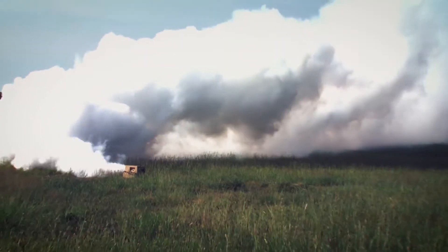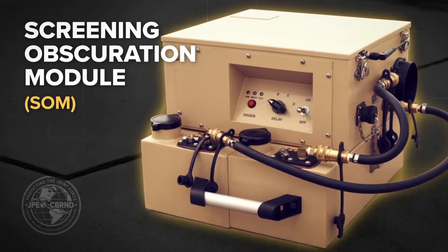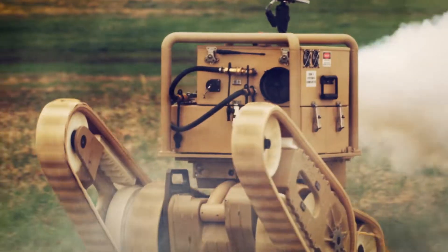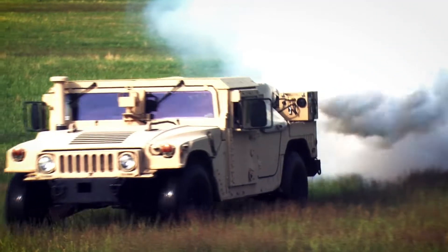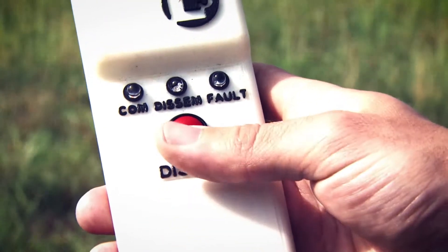The newest addition to the Obscuration suite of capabilities is the Screening Obscuration Module, or SOM. This manned portable system can be rapidly deployed and mounted to nearly any vehicle, or utilized from a concealed, dismounted position to provide on-demand smoke in less than one minute. Multiple SOMs can be used simultaneously or consecutively to increase warfighter mobility on the battlefield.